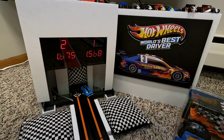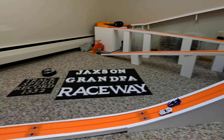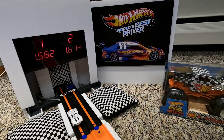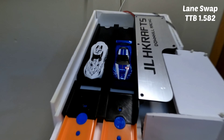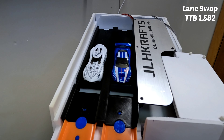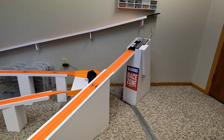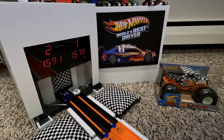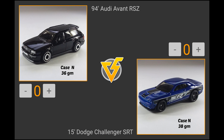Up next in the NCASE race: Velocita at 37 grams pulls up in lane number one. The Corvette C6R looking really good in the Spectra Flame paint at 38 grams will be in lane number two. A disappointing first run for the Corvette C6R. Velocita sets the time to beat with a 1.582. After the lane swap, Velocita sends the Corvette packing and moves on to the fast four in round number two.